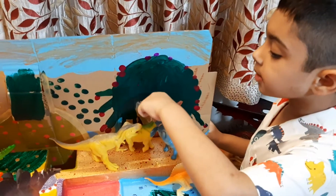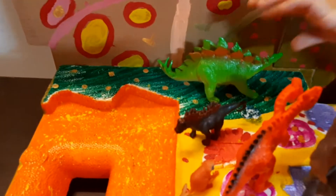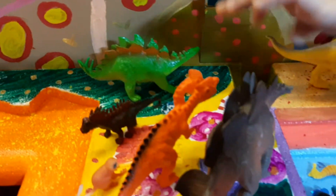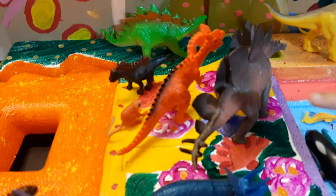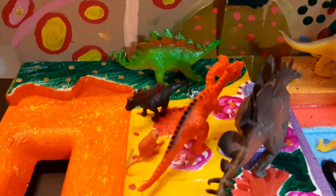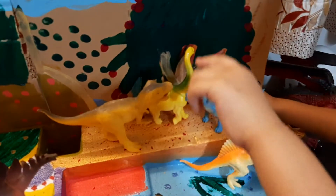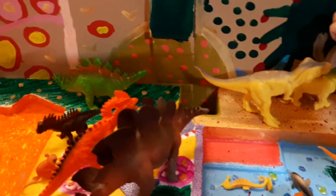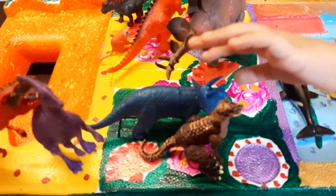Here is the Amargasaurus. Here are two Stegosaurus. Here is the Dilophosaurus, the orange one. Blue and green are the Stegosaurus, yellow-green is the Amargasaurus — sorry, this is the Amargasaurus. This is Amargasaurus, Carnotaurus, Triceratops.